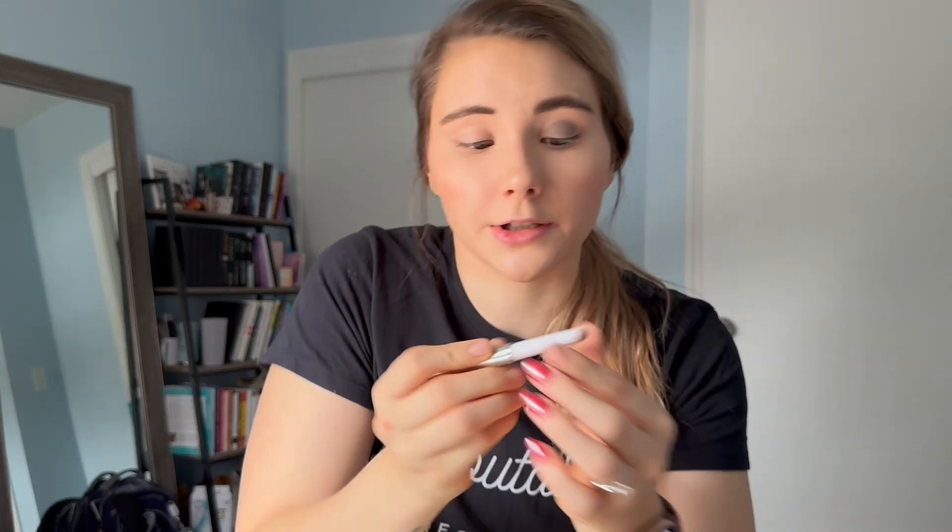Then I always set my brows with this clear brow gel from Anastasia — I think I bought it on sale during one of the Ulta beauty days. It just sets my brows in place. I grew up in a small town, I have an older brother and two younger sisters, and we are really close — we're all close in age which helps. I'm really close to my parents too. We live about an hour and 20 minutes from them. And I have a fiancé — Gary and I have been together for almost nine years, which is also crazy.